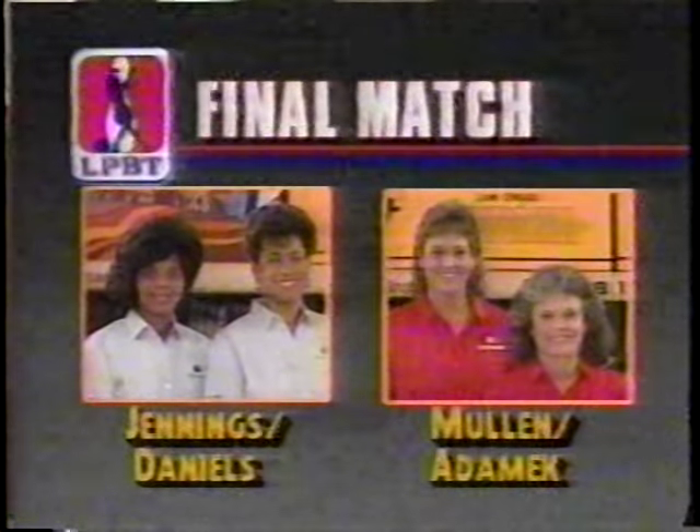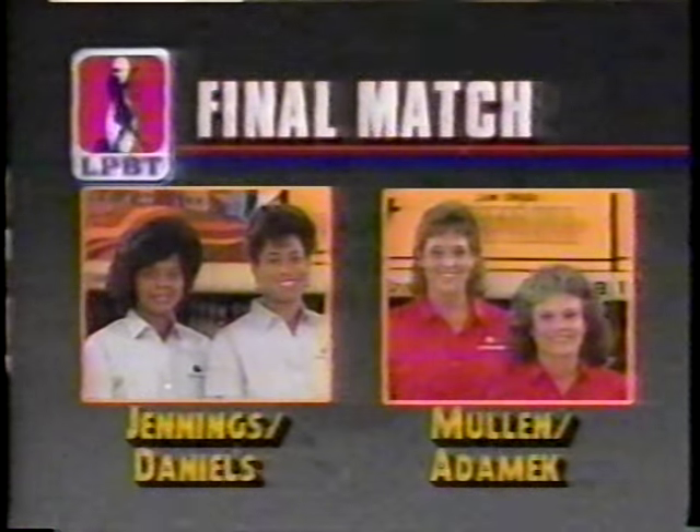We'll have the championship match with Michelle Mullen and Donna Adamek against Jennings and Daniels. You're watching the Ladies Pro Bowlers Tour on Sports Channel.